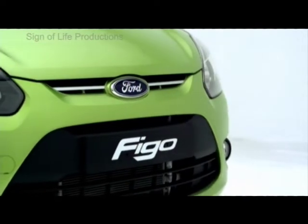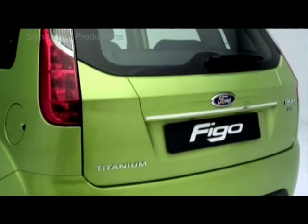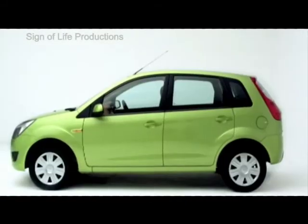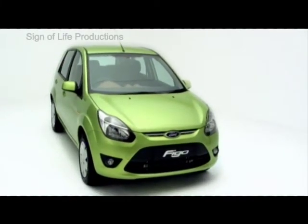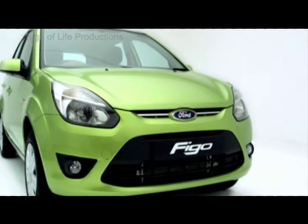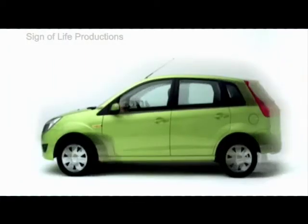The Ford Figo is a collection of dynamically styled graphic elements — shape, proportion and lines — which make the car look dynamic, or kinetically inspired as we call it. In other words, the car gives the appearance of movement even when standing still.